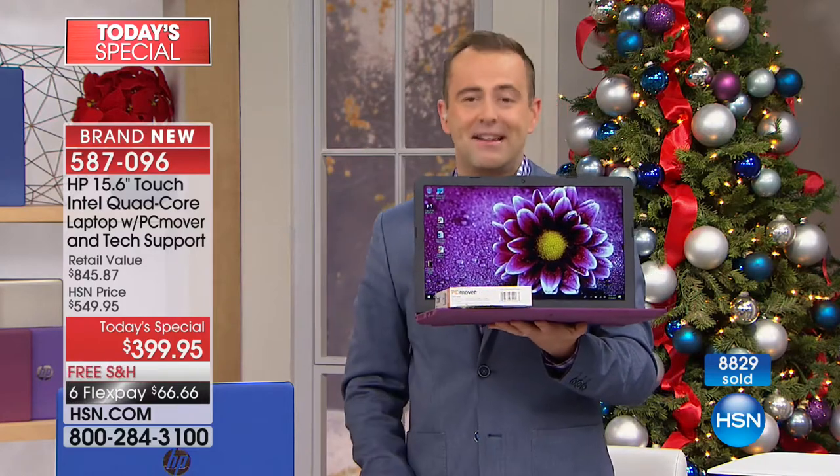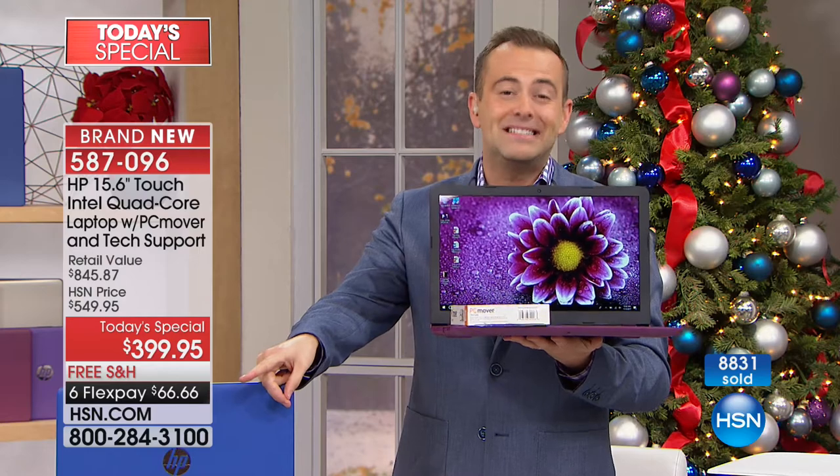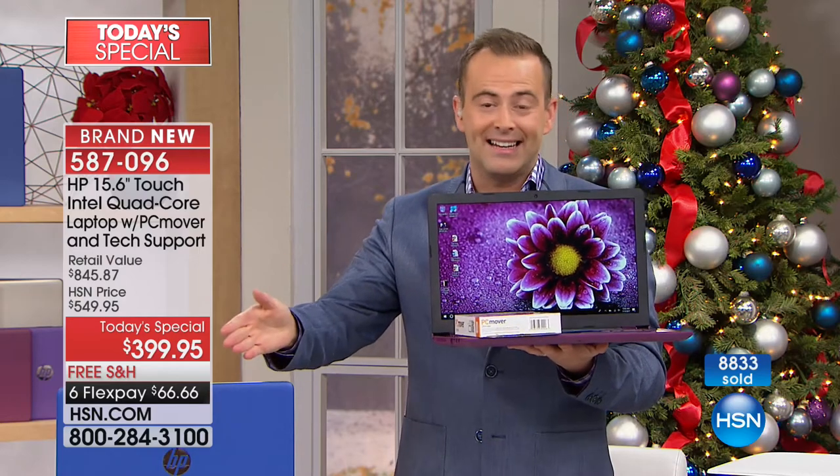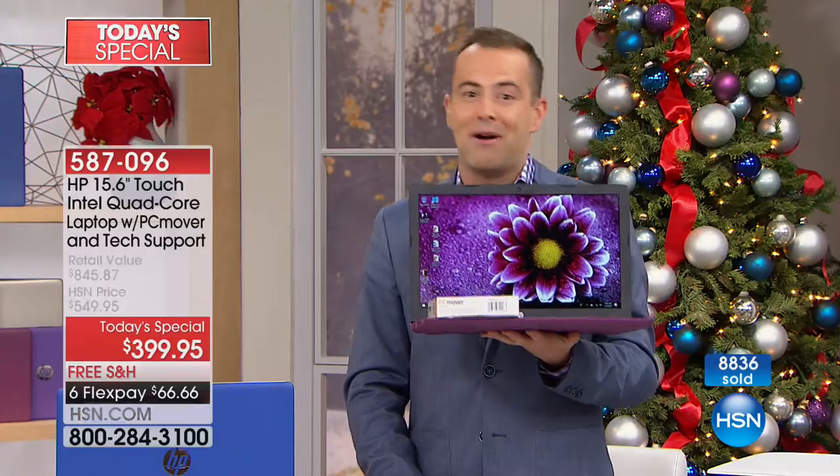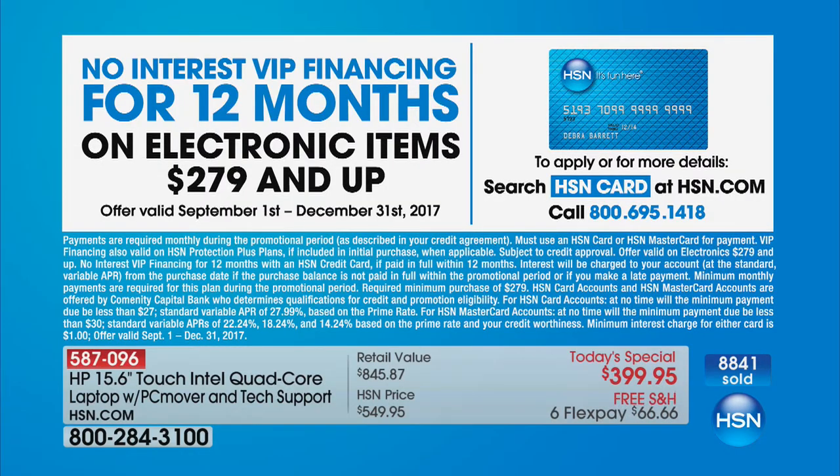All of that for $399. We're going to do it on six flex, so $66. We'll pay the shipping and handling. If you have an HSN-branded credit card, we're going to do 12 months VIP financing that brings the price down to $33 and change.